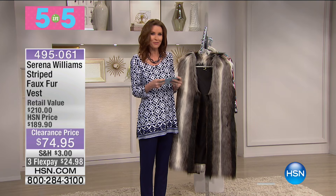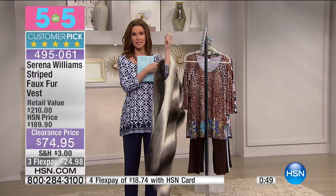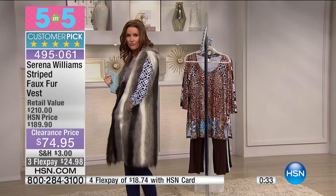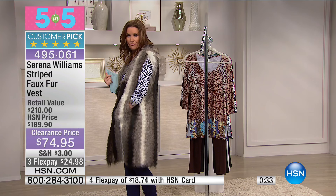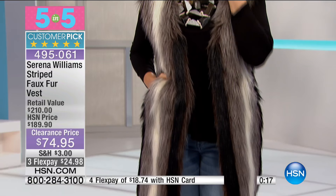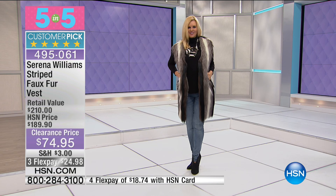Number four of five is Serena Williams' striped faux fur vest. Retail value $210, today $74.95. If you missed Serena's incredible red carpet fashion week event where celebrities were shopping from HSN right on the red carpet — this is her faux fur striped vest. Look at how cute it is! Up to 70% off. Extra small through 3X, about 39 inches long. Only 138 left to go around. It looks cute with the today's special too!